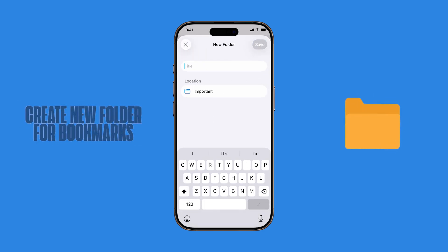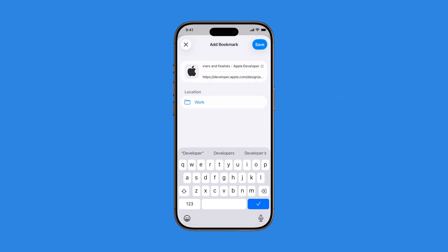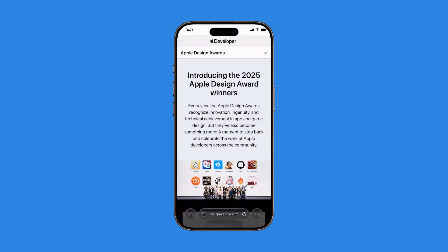For example, name folders like Work, Personal, or Recipes depending on your needs. Tap Save once your folder is created, then tap Save again to finish adding your bookmark.